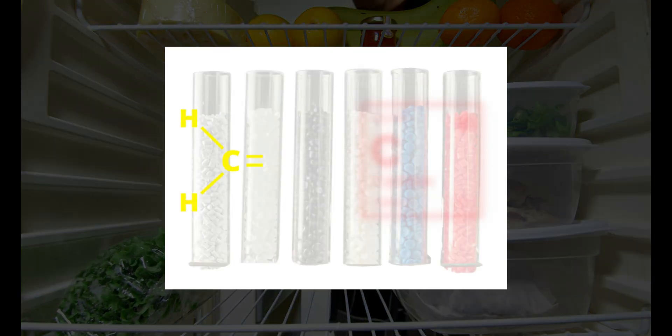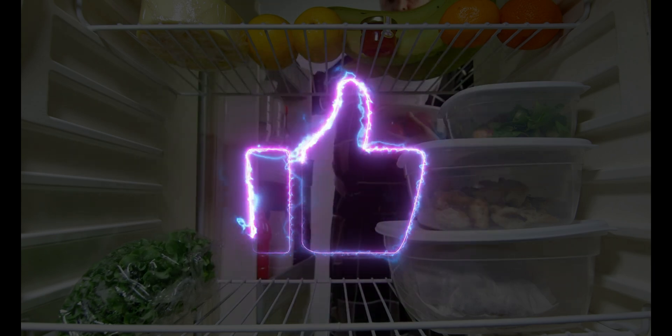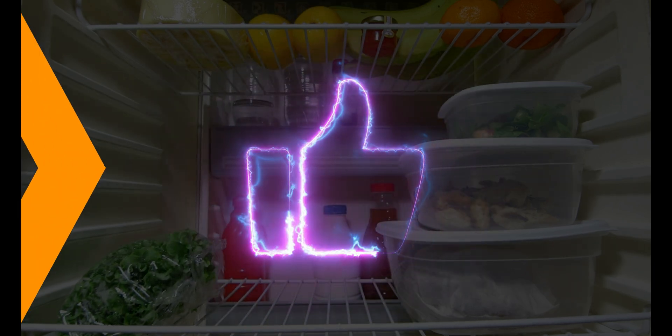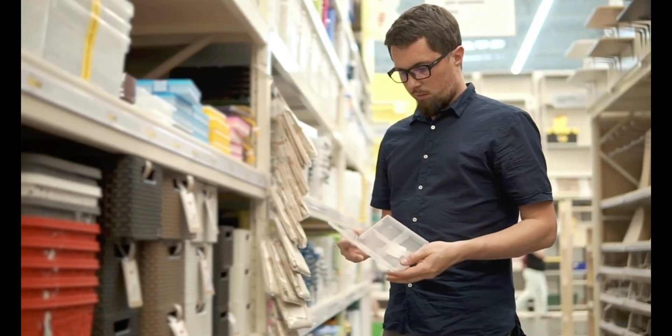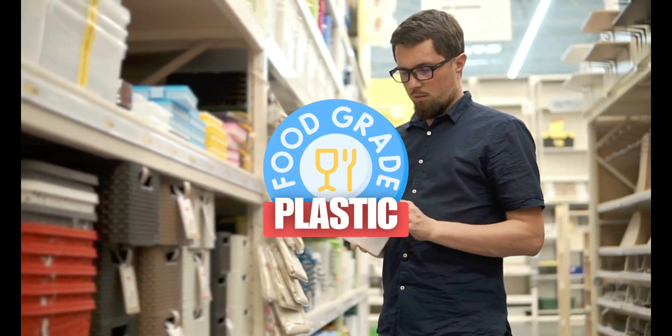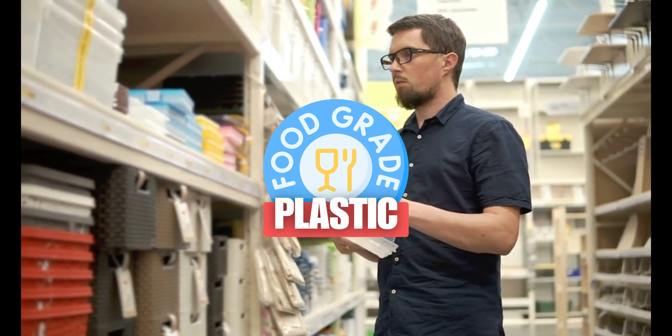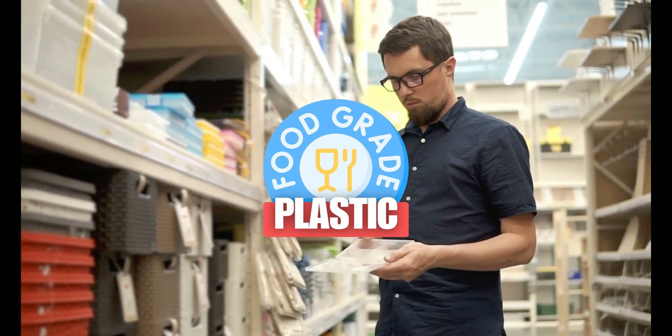Food-grade plastic refers to materials like polyethylene, polypropylene, and PET, which are certified as safe for storing food and drinks. You'll find them in water bottles, food containers, and even takeaway packaging. But food-grade only means it meets minimal safety standards for short-term use, not that it's 100% harmless over time.